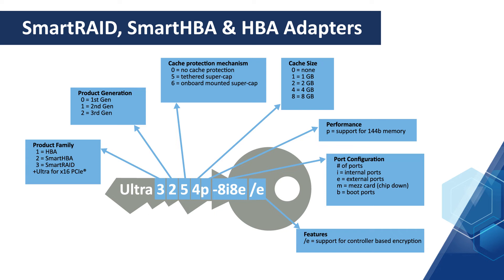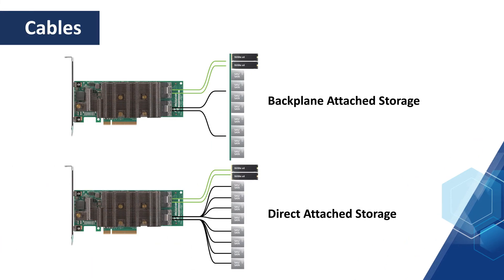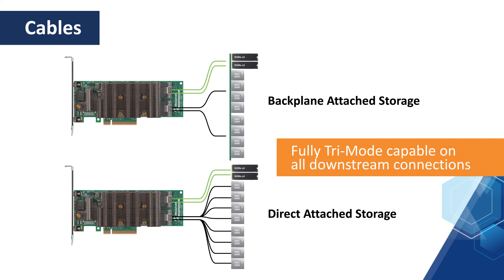For the release of our new smart storage adapters, we've updated our part numbers to make it easier for you to find the solution for your platform. Our new 24G tri-mode cables are perfect for negotiating between multiple speeds and protocols to recognize and simultaneously interface across all connectivity types.